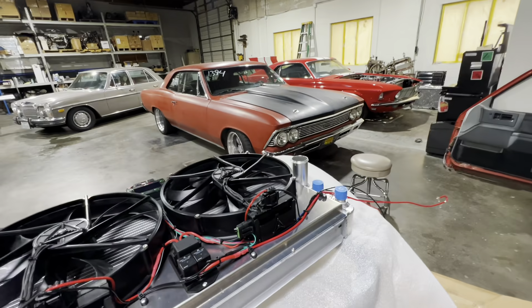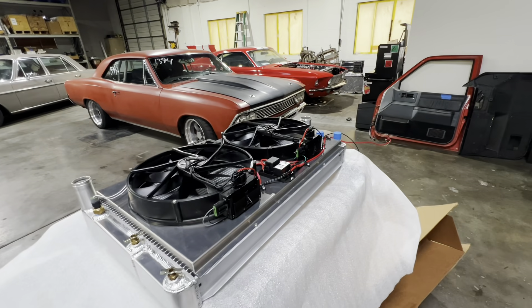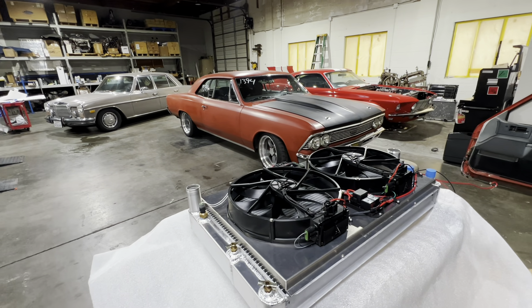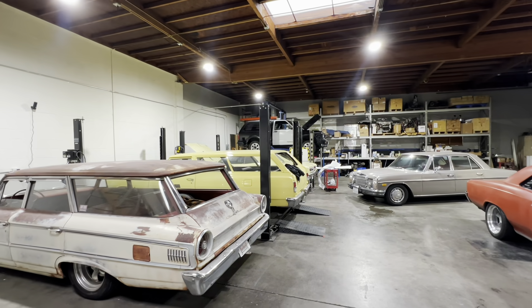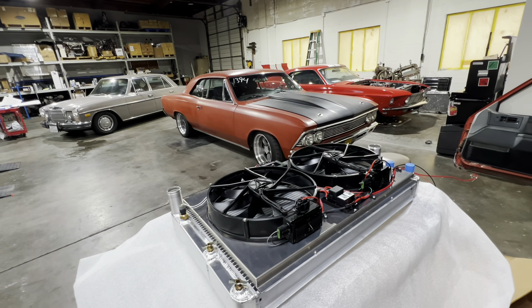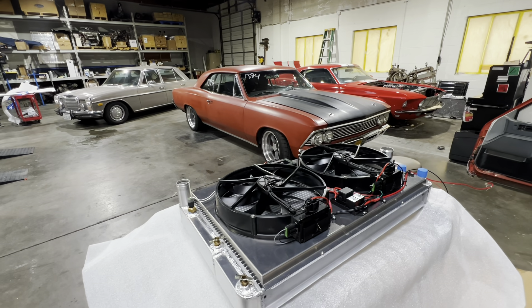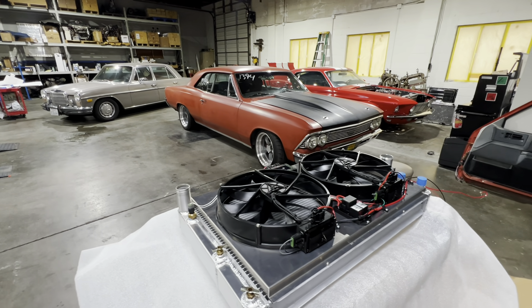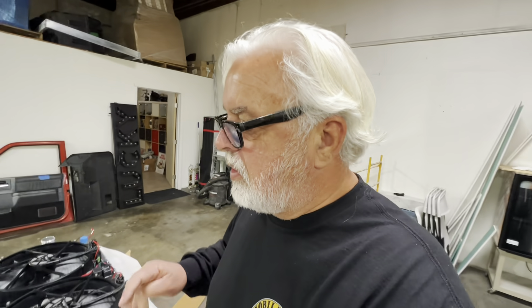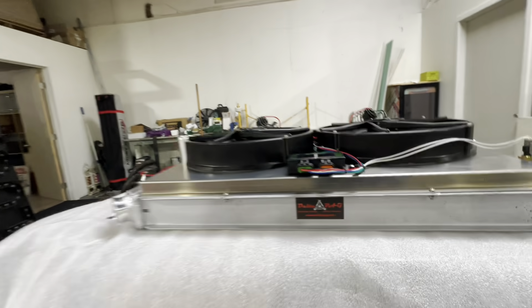I'm going to be getting this in the car pretty soon. It's specced out for the Chevelle, but the specs will allow it to go in pretty much any of my cars. Life is pretty good. Delta Pag, you hooked me up. If you guys are looking for a cooling system that is beyond efficient, this is who you want to deal with.